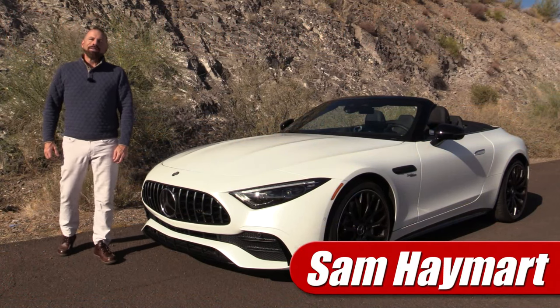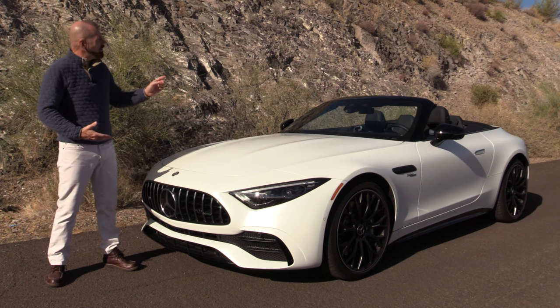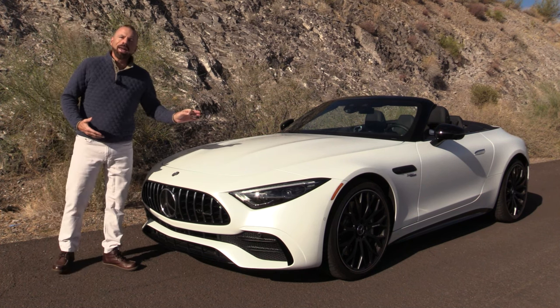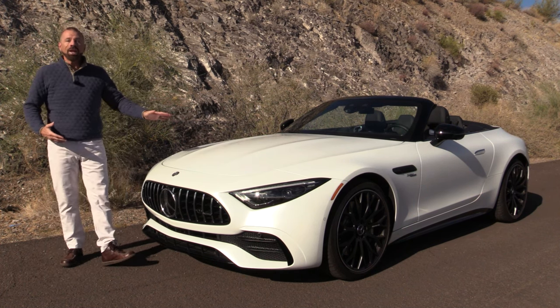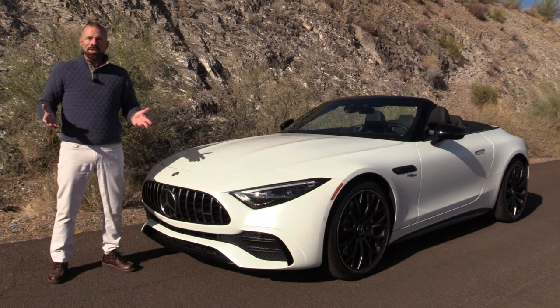Hey my friends, Sam Hamart with Test Driven TV. Today we're test driving something quite new and different. This is the 2023 Mercedes-AMG SL Roadster and it has a lot of firsts. So let's get to it.